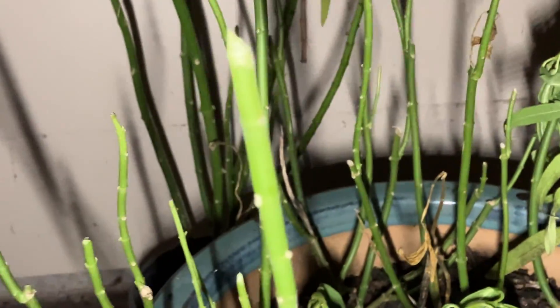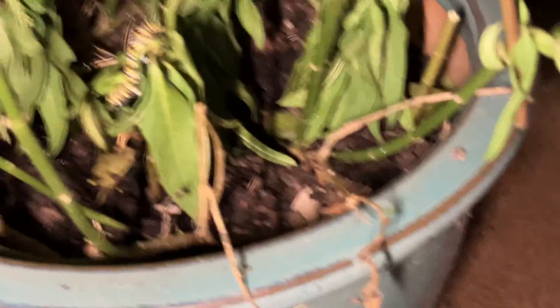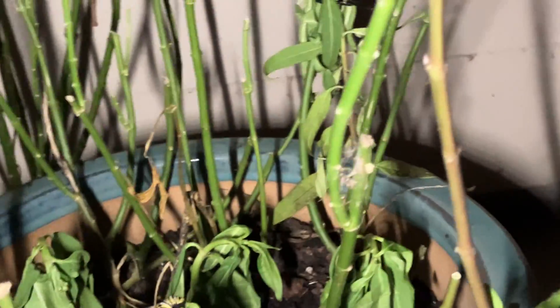We have leaves at the bottom, but now we don't have any caterpillars in there. This is a stripped down plant — this is what happens when they eat all the leaves. So I had to go get more leaves from a friend, and this is just enough to hopefully get them to the morning.